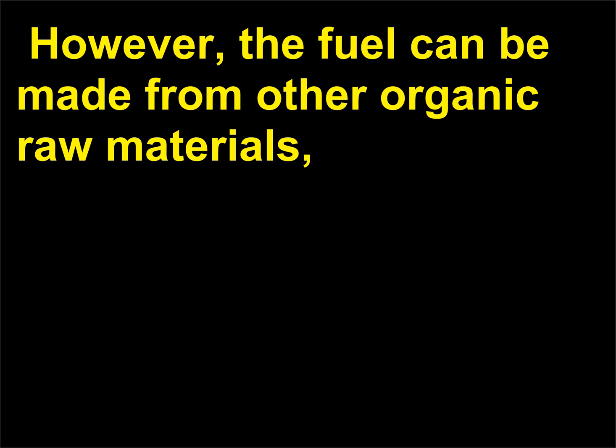Which countries have the highest reserves of natural gas? Worldwide reserves of natural gas are estimated at 6,254 trillion cubic feet, with 41% of the total located in the Middle East and 32% of the total located in Europe and the former USSR.